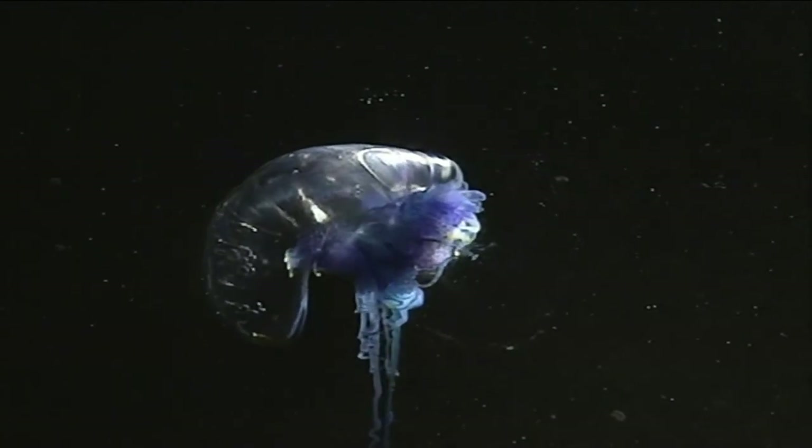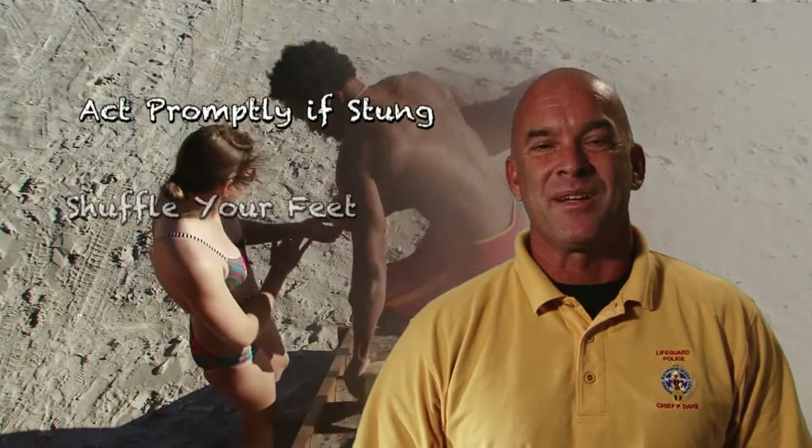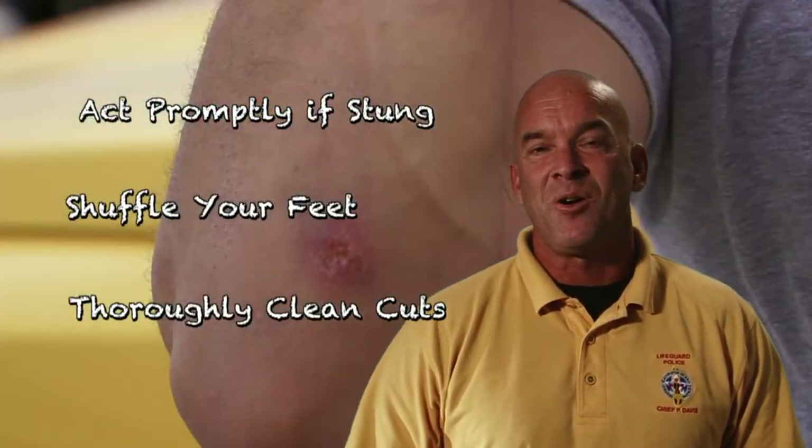When we're in and around the water, we're not in our natural environment. The more we understand and respect the creatures that live there, the less chance we'll have of an unpleasant encounter. Jellyfish and man-o'-war can cause stings, but that's not a reason to let it ruin your day. Appropriate, prompt treatment can get you back in the game quickly. Remember to shuffle your feet and thoroughly clean cuts, even small ones that you get at the beach.